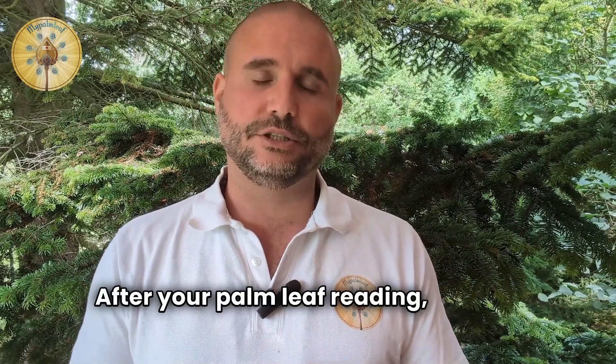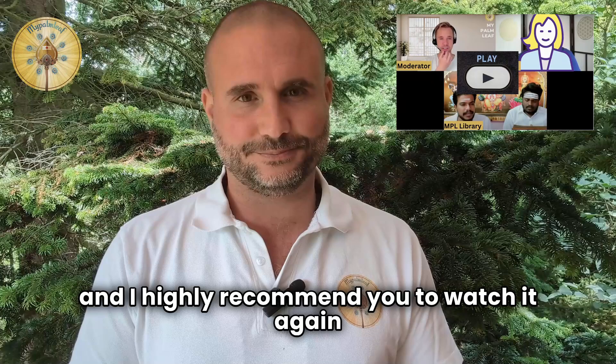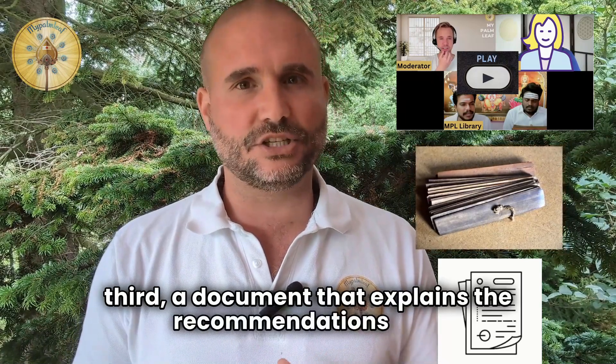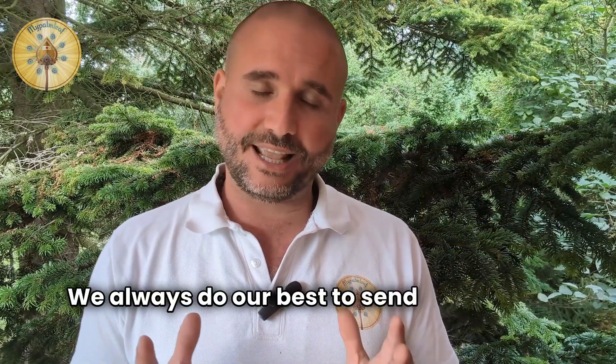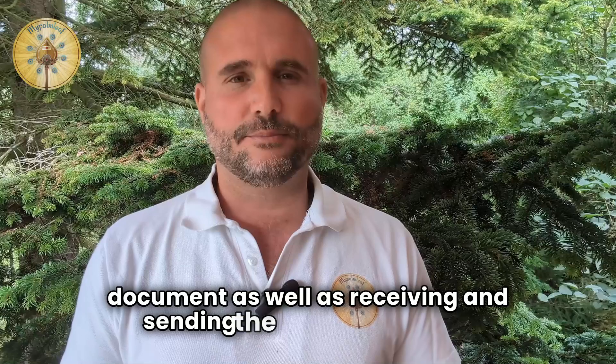After your palm leaf reading, you will receive from us: first, a video recording of your palm leaf — and I highly recommend you to watch it again; second, a photo of your palm leaf; and third, a document that explains the recommendations that have been given to you during the reading. We always do our best to send everything as soon as possible, but in some cases it might take up to seven or ten days until you receive it, because there are many steps involved in the creation of the document as well as receiving and sending the palm leaf photo, which can sometimes lead to delays.